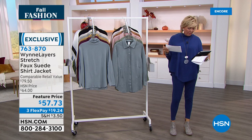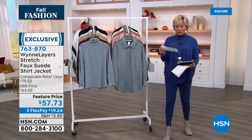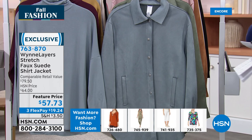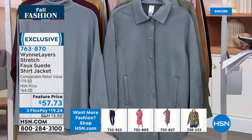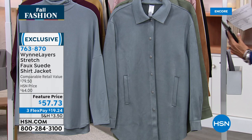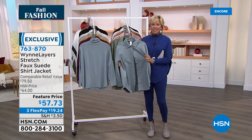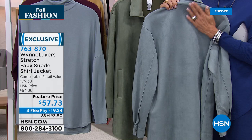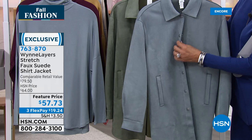I saw a comment on Facebook: someone was saying why don't we give more model size information. Sonia, who you just saw, is a size four — she's in the extra small, maybe small, you can kind of go either way. Kenya is a size 14-16. Jan, our beautiful blonde, is a size four-six as well. Now let's talk about this next piece — it's a stretchy faux suede and it is so incredible. Once again, like our today's special, it feels like cashmere — you'd never know in a million years this isn't suede.